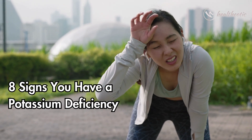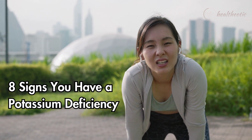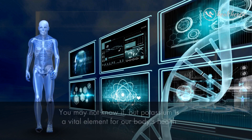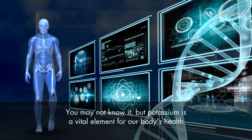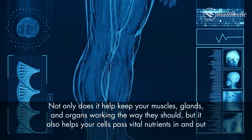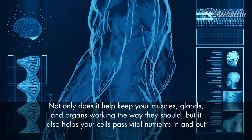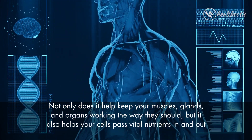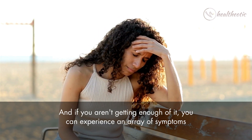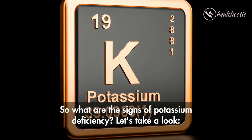Welcome to our channel. Today we will be discussing the science of potassium deficiency and what to do about it. Potassium is a vital element for our body's health — it helps keep your muscles, glands, and organs working properly, helps your cells pass vital nutrients in and out, and if you are not getting enough of it, you can experience an array of symptoms.